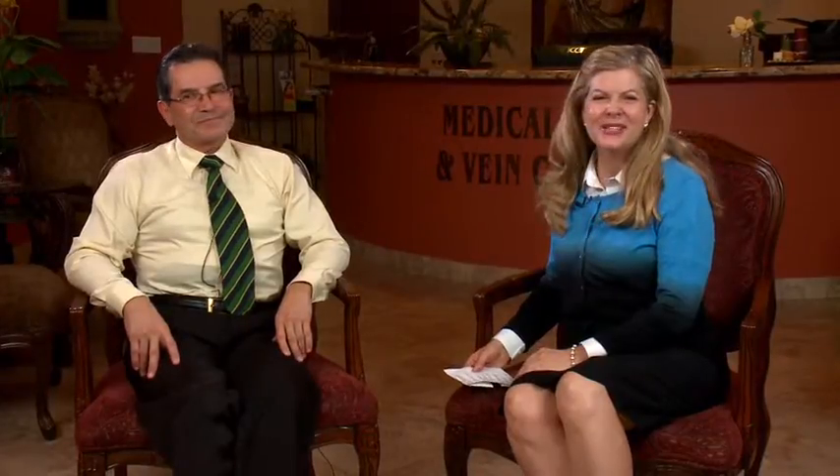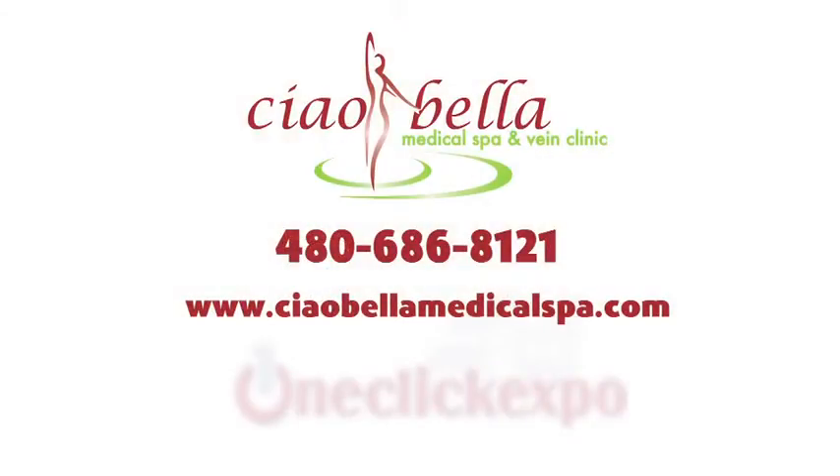Thank you so much, Dr. Z. And if you would like to reach him at Chao Bella Medical Spa and Vein Clinic, you can call 480-686-8121 or online at ChaoBellaMedicalSpa.com. We'll be right back.